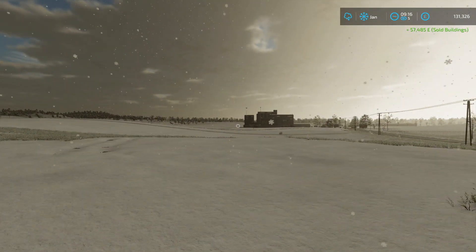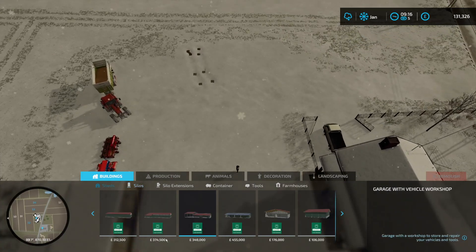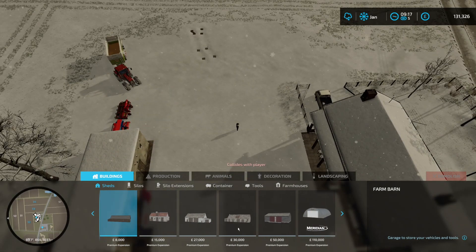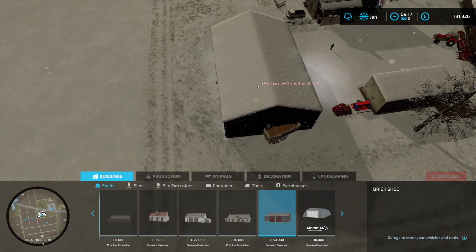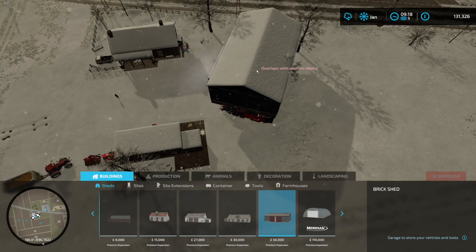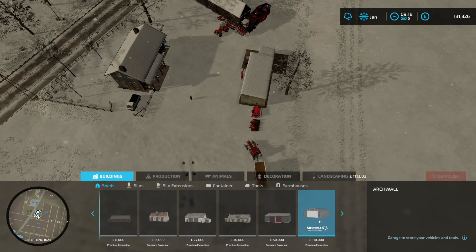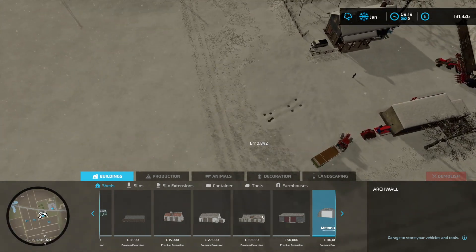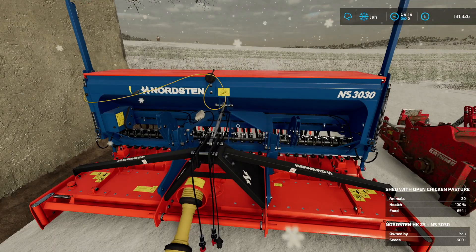Now let's look at the sheds available to replace it. There are some new ones — this one here, maybe this one. Oh wow, that's quite big for the space. I love how it's already got snow on it. I don't know though — it's expensive as well. We'll wait. For now, we don't need any of it, but it would be good to put our kit away.